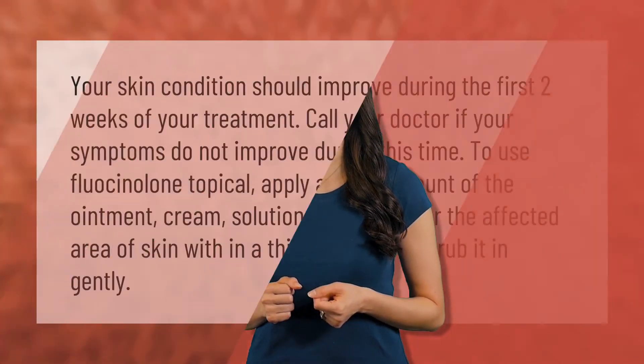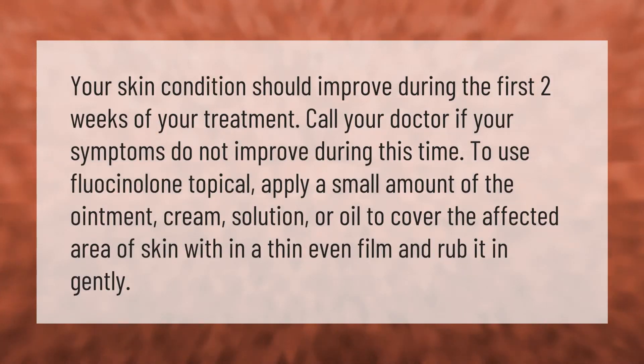Your skin condition should improve during the first two weeks of your treatment. Call your doctor if your symptoms do not improve during this time. To use fluocinolone topical, apply a small amount of the ointment, cream, solution, or oil to cover the affected area of skin with a thin even film and rub it in gently.